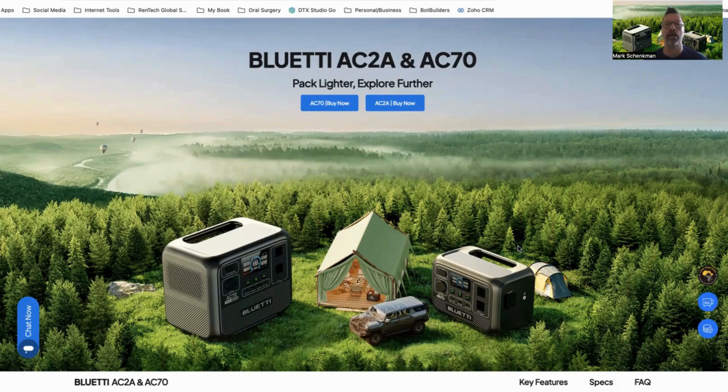I wanted to talk to you about the possibility of going off grid, the possibility of traveling but still having all of the modern conveniences that you could ever want with access to power. So I want to talk specifically about these Blue Eddy AC-2A and AC-70 units.